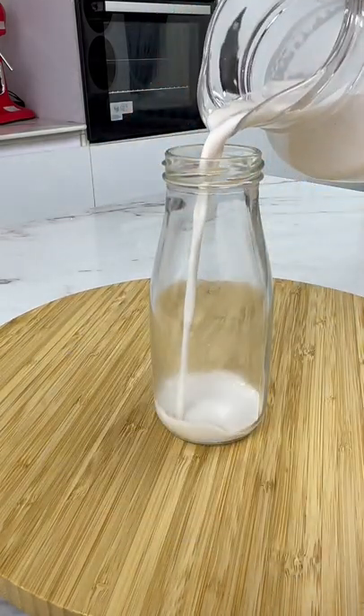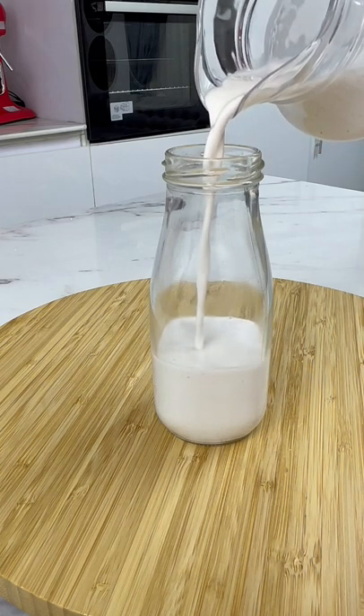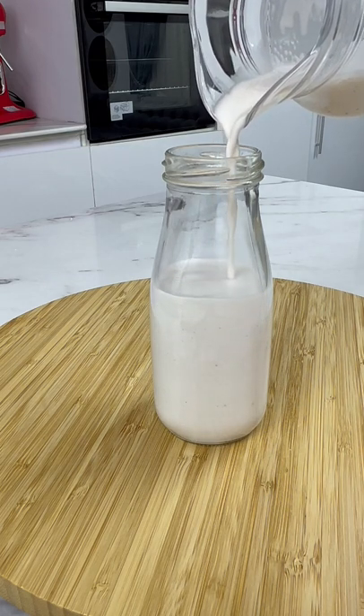So guys, what do you think? Would you rather use this coconut milk for your cereal, or would you prefer to stick with your regular cow milk? Let me know in the comment section. Thank you so much for watching. Bye.